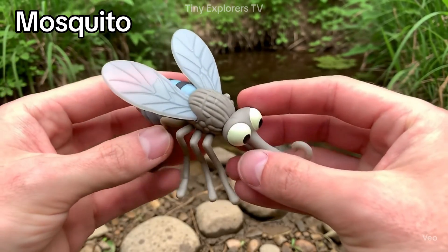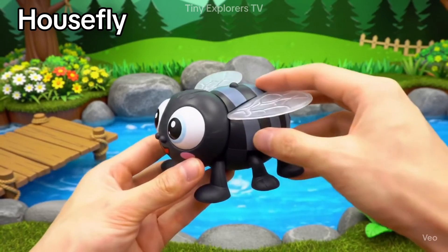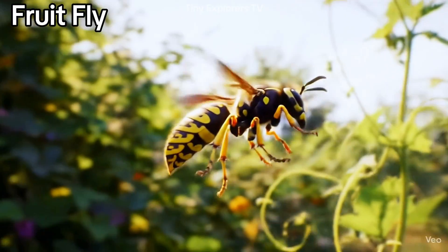Mosquito — a buzzing bug that loves warm places. Housefly — a common fly that buzzes around quickly. Fruitfly — tiny flies that like fruit and sweets.